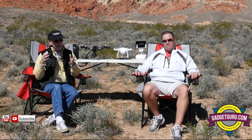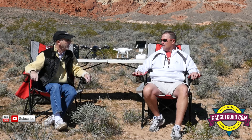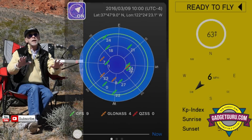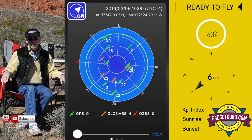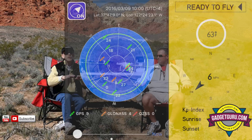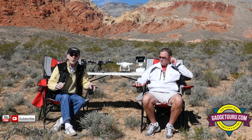Let me go back and refresh your memory. Just last month Ted and I were out here. Ted, where are we right now? We're in Calico Basin, just outside of Red Rock Canyon. We could not pick a nicer place to fly — we are getting some breezes, about six knots, and everything is looking perfect.